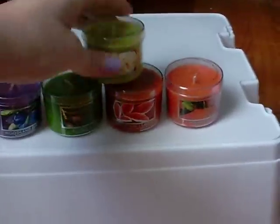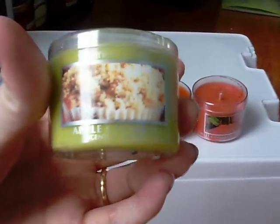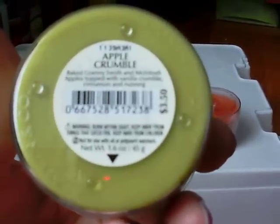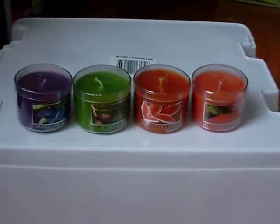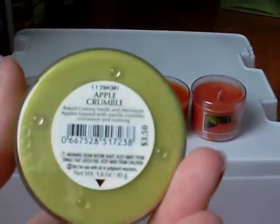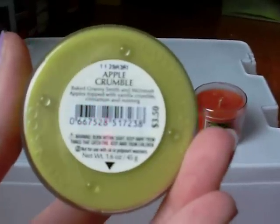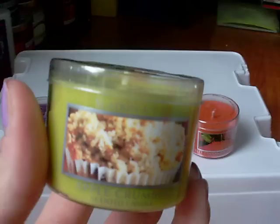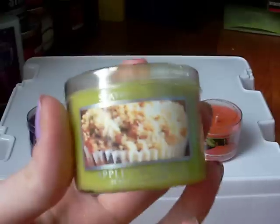I will start with this one right here. It is called Apple Crumble, and it just has a picture of like an apple crumble muffin on top. The notes say baked Granny Smith and Macintosh apple topped with vanilla crumble, cinnamon, and nutmeg. When I smell it, I definitely smell the apple. It does have sort of a vanilla scent, and you can definitely smell the spice of the cinnamon and nutmeg. It's an awesome foodie candle. If you like apples and love foodie-type spicy scents, I would recommend it.